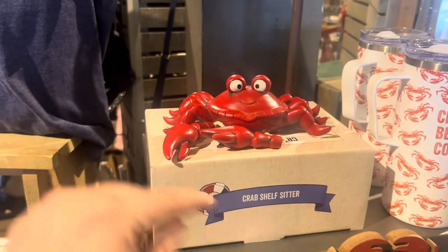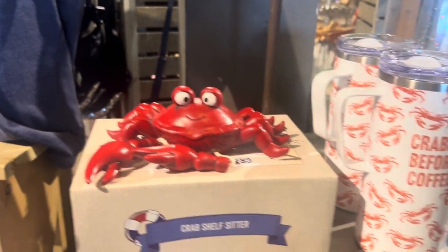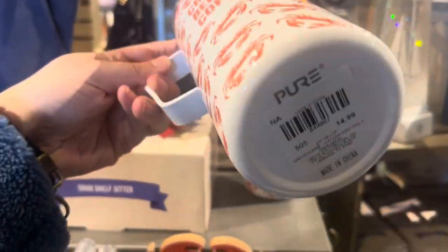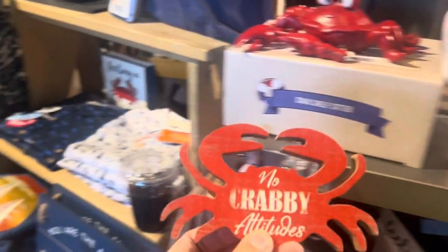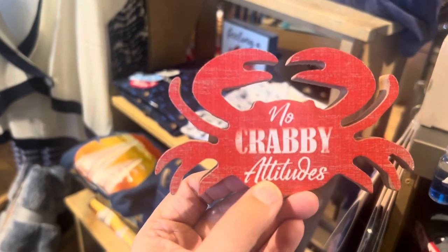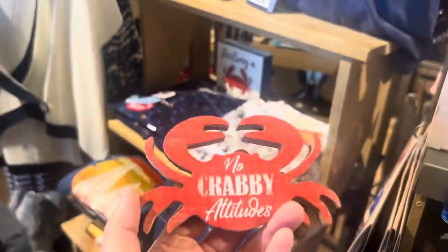How cute is this crab shelf sitter? Very cute — 'Crabby Before Coffee,' that's everyone! $14.99. And a magnet here — 'No Crabby Attitudes' — sorry, I can't read today! $2.99 for that.